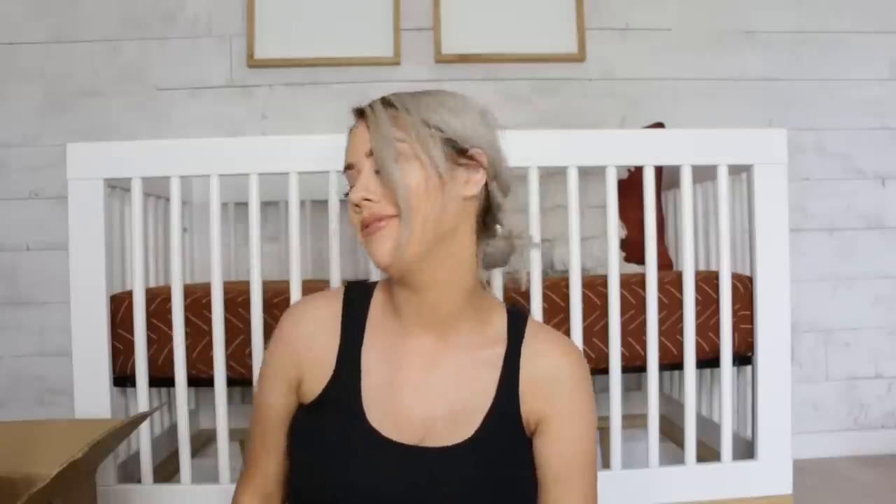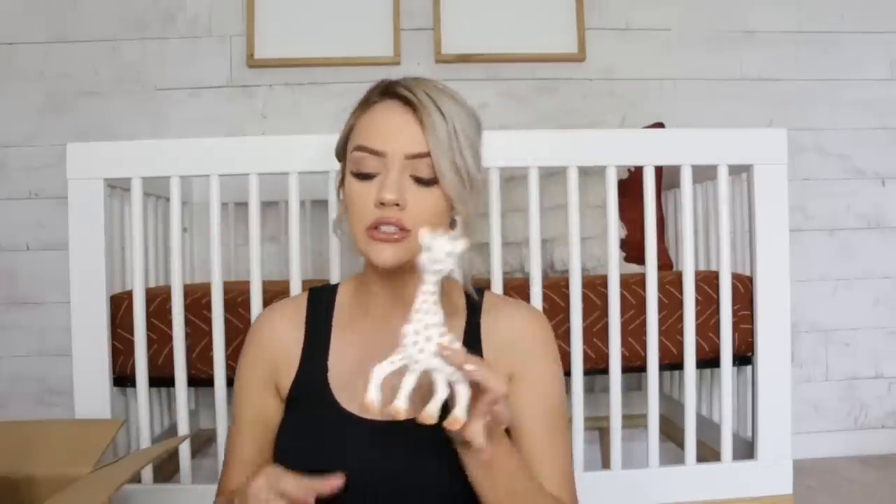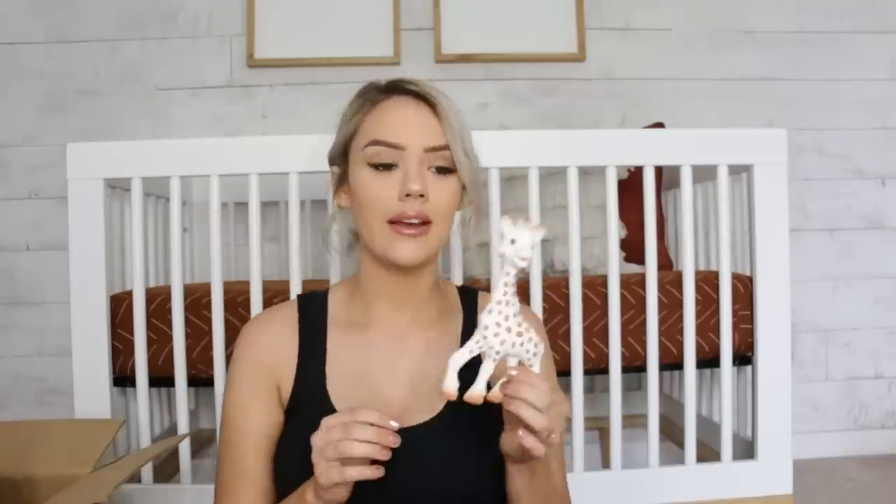Sophie the Giraffe squeaked and now you can hear my dog coming! We got some teethers — Sophie the Giraffe, already opened, and a little hand mitt teether. We got two Sophie the Giraffes, which I'm so thankful for because you can never have enough — one at home, one in the diaper bag.